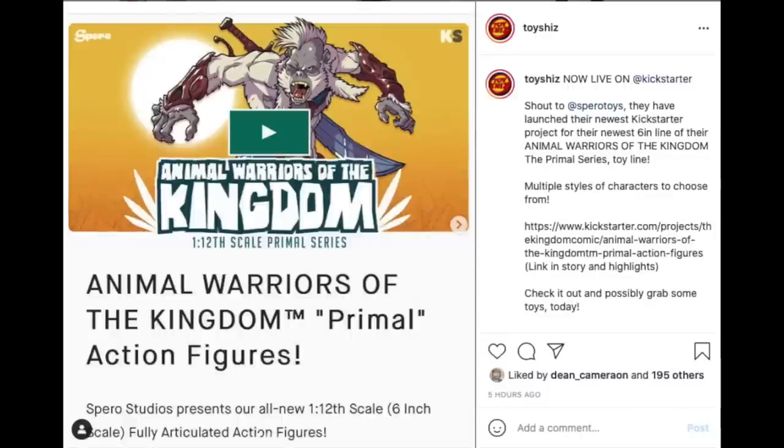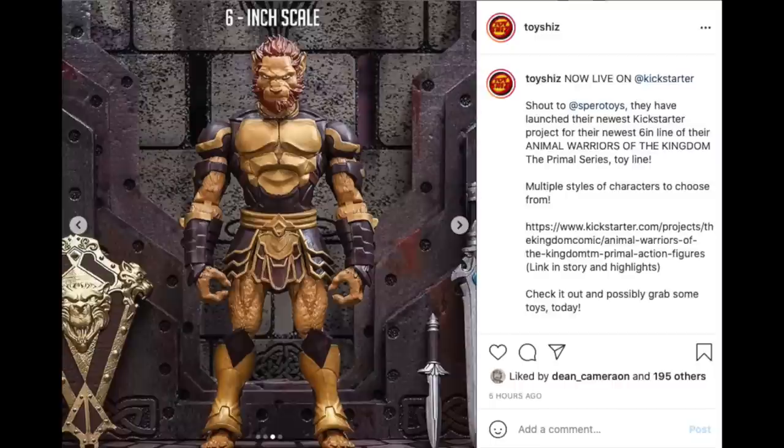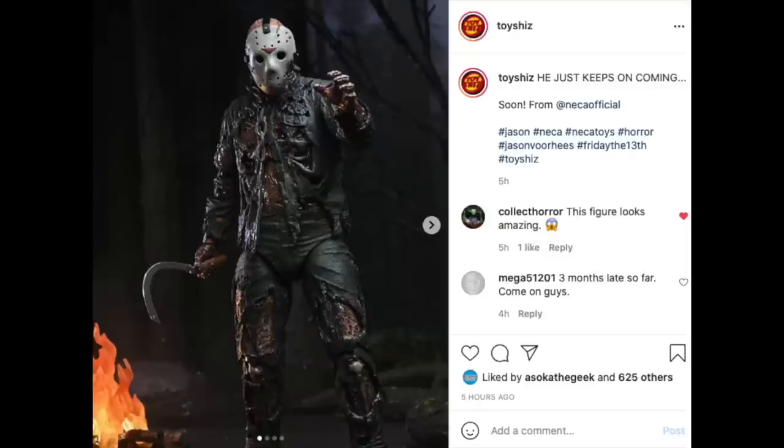Shout out to Spiro Toys — they are great people. Please go check out their Kickstarter, it launched this morning. They are doing a six-inch line of Animal Warriors of the Kingdom, 1:12 scale Primal Series. They're already on their way — they've raised a ton of money in the first couple hours. I'll have the link in the description below. Please go check them out; they're doing some great stuff with a ton of figures.